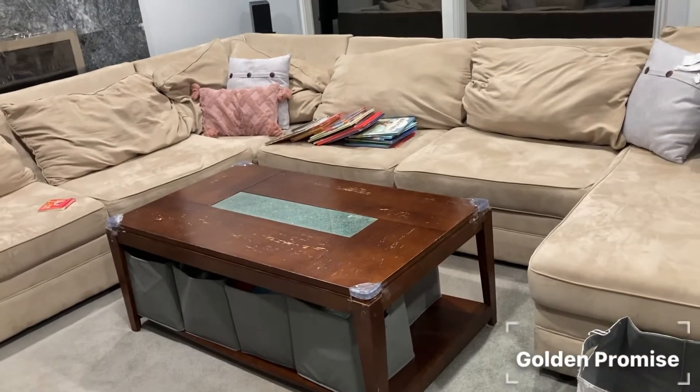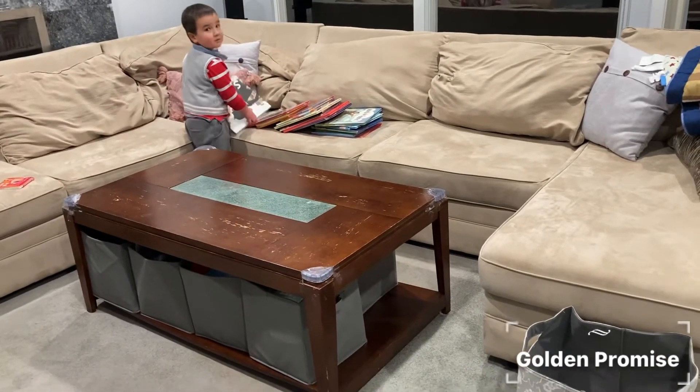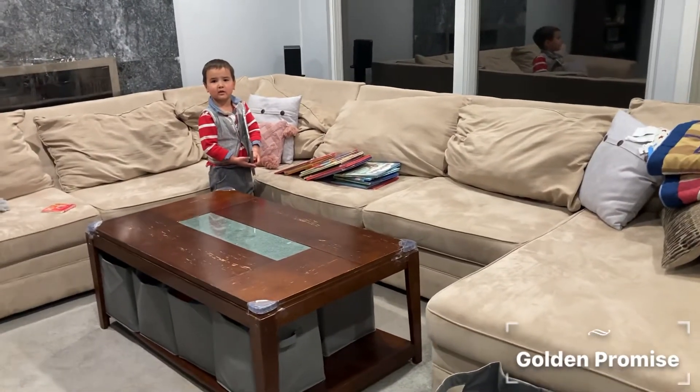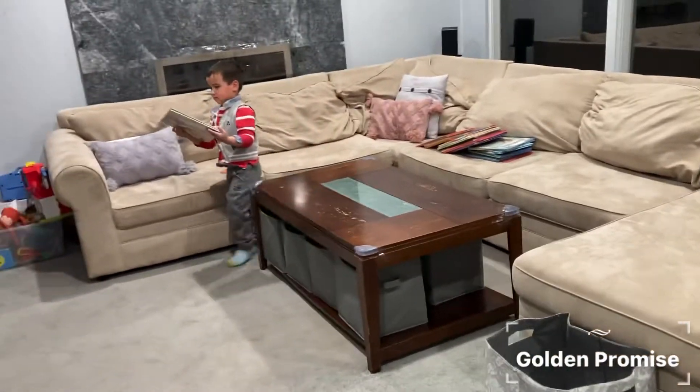Okay, next let's count for the books. How many should I count so you can clean all your books? Maybe 16? Okay, let's try it.